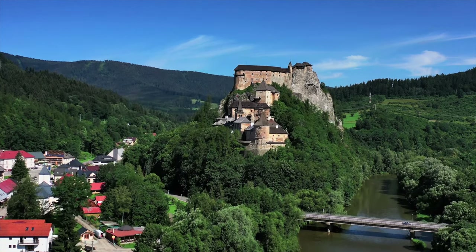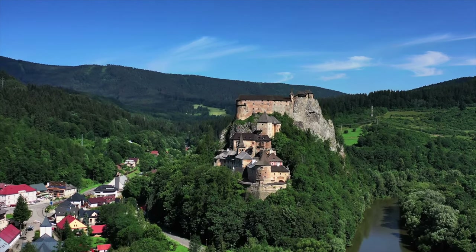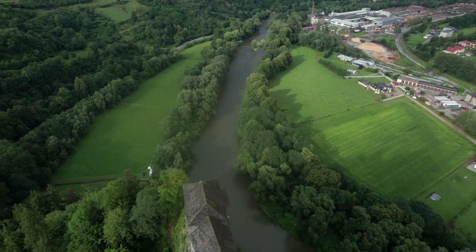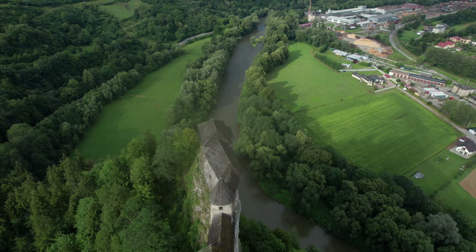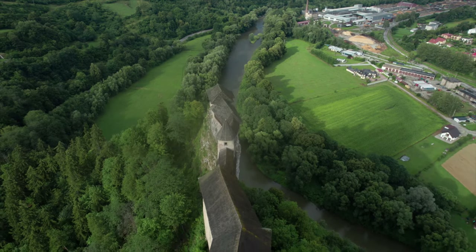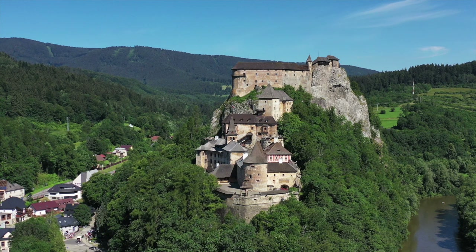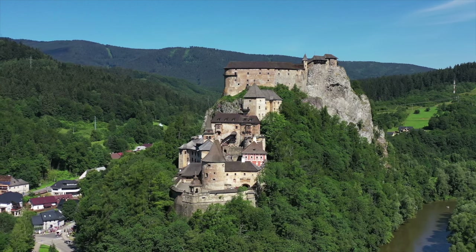Number one: Orava Castle. Slovakia is home to more than 100 castles, some still standing in all their glory, some in ruins, and many somewhere in between. Perched high above the Orava river lies Orava Castle, one of the most beautiful castles in the whole of Slovakia. It was built all the way back in the 13th century, and each generation added its own touches, giving the castle a variety of architectural styles — Romanesque, Gothic and Renaissance features. Throughout the many centuries, Orava Castle has never been conquered, so go and visit and you will see why.